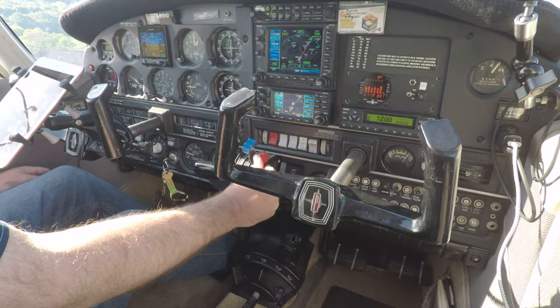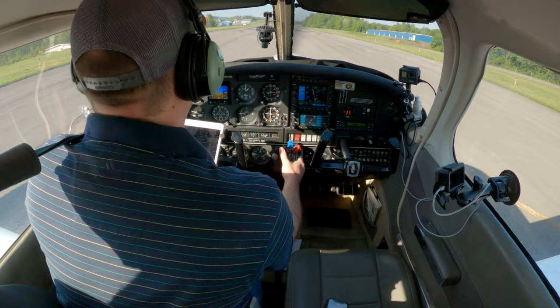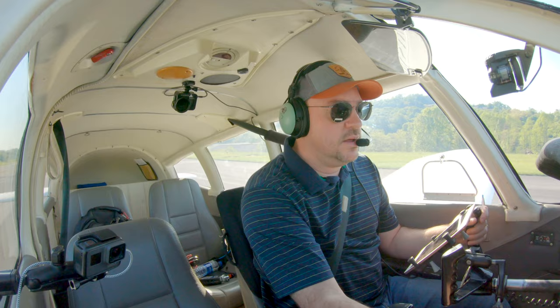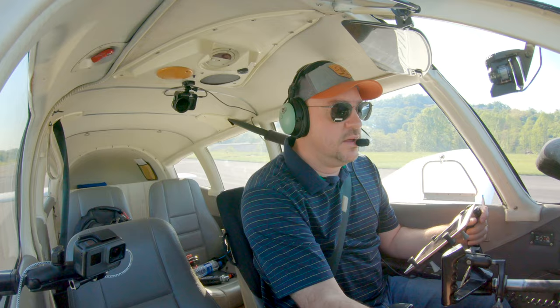Fuel pump's on. Mixture's going rich. Prop is full forward. Heels to the floor and lots of right rudder. Engine's in the green. Good power. Airspeed is alive — there's 65.